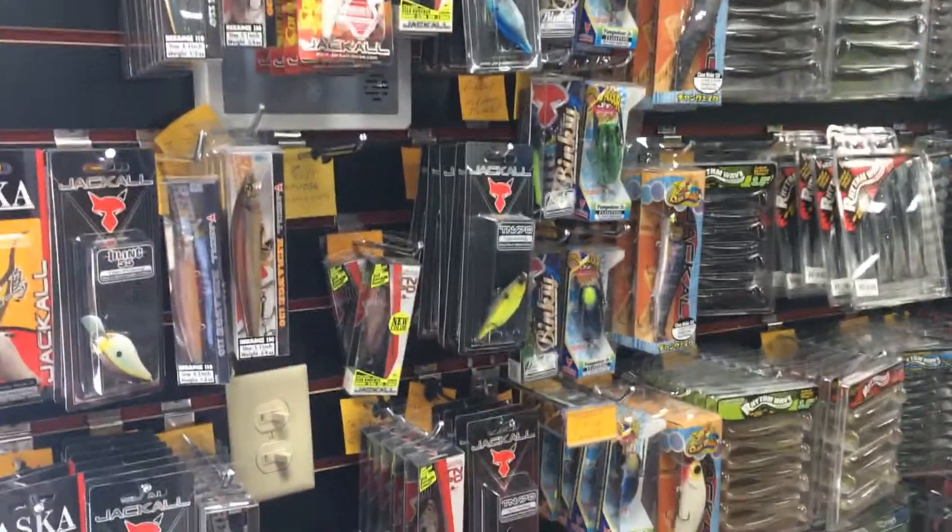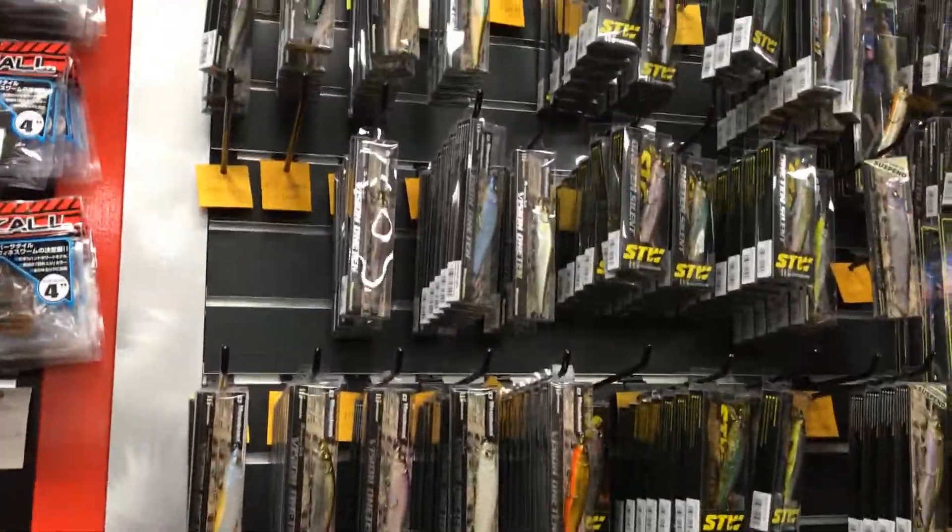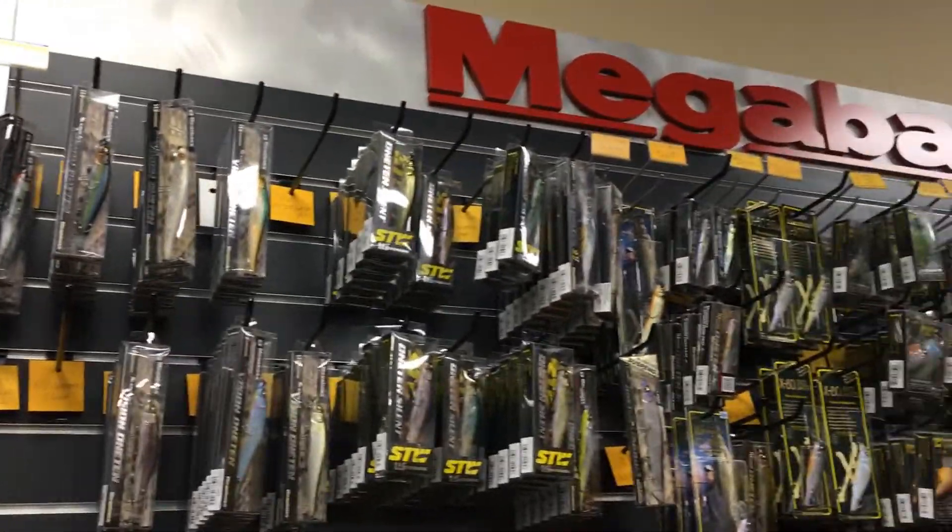They are busy. Let's see what we have here — all of Mega Bass here folks.